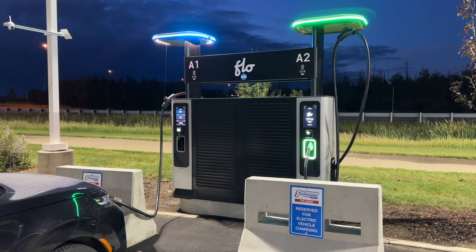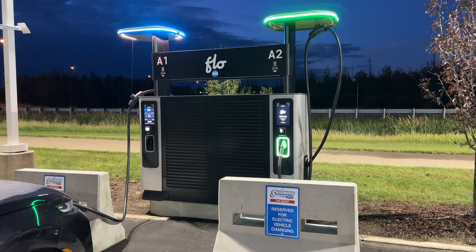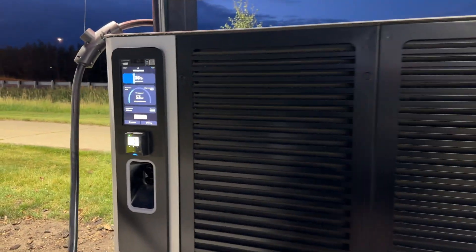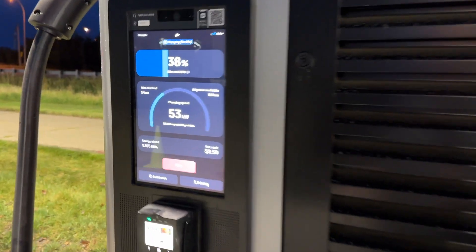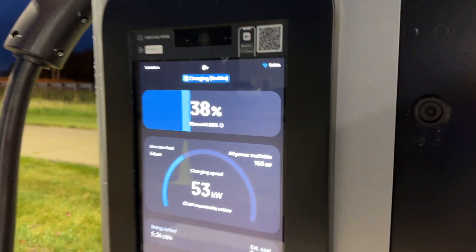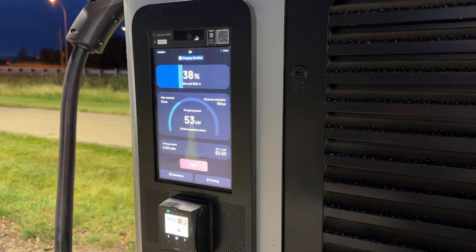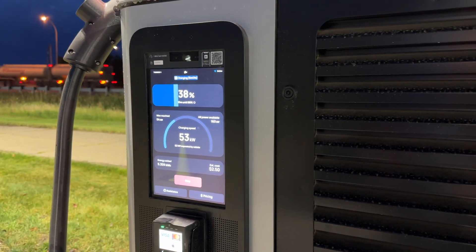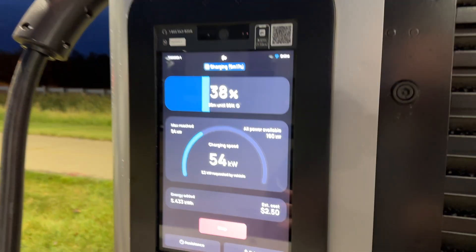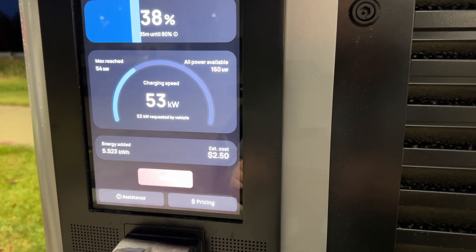This is the Flow Ultra charger — brand new. They've been working on this for a very long time, and as you can see the design is very different from what we're used to. I'm currently charging — don't mind the speed, I came here with a cold battery at about 30-something percent. But just look at this beautiful touchscreen; it's very easy to use and very responsive. I'm going to show you on the other unit how to start a charge.